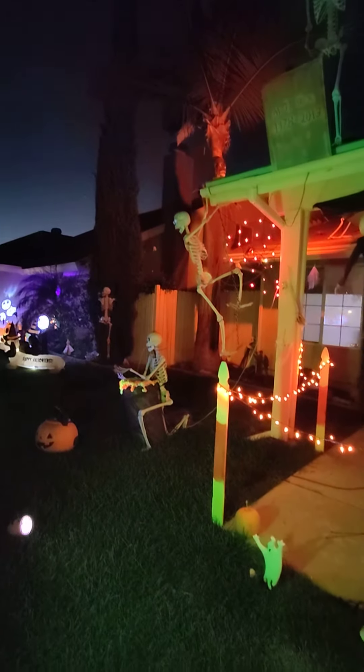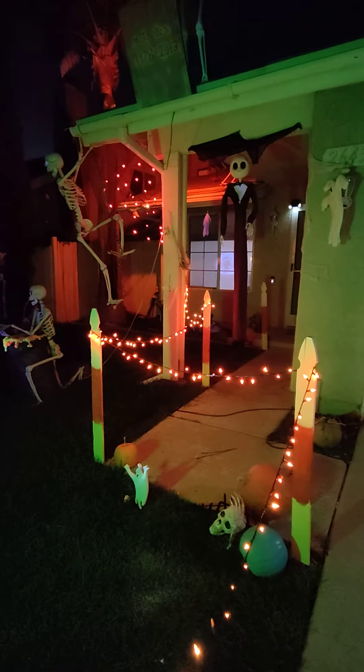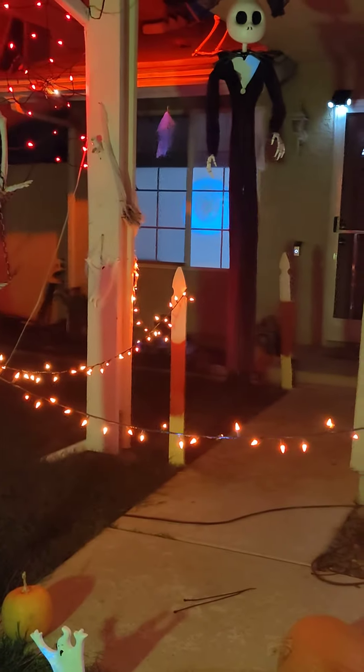Happy Halloween 2021! Got my tractor in the window.